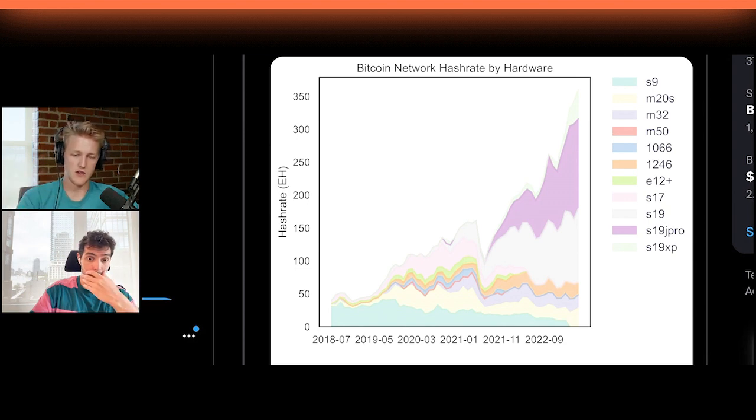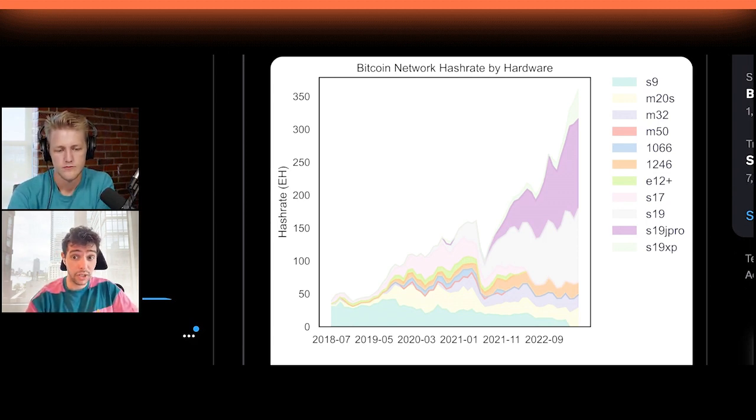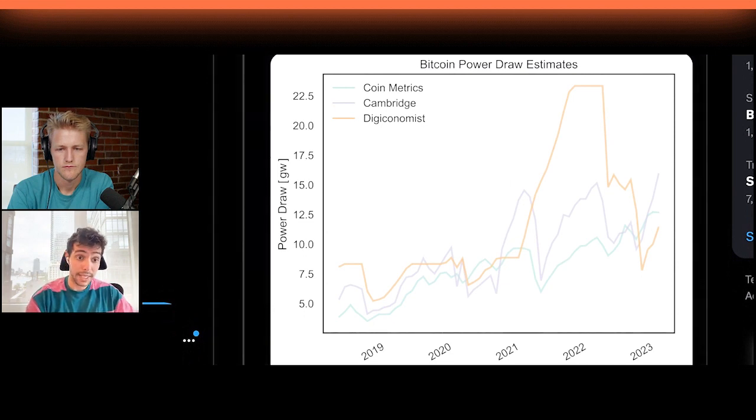The big takeaway for a lot of institutions covering this was that Antminers are dominating the space, which isn't surprising, but I would expect to see a little bit more from some of the other miners. The MicroBT machines are a slightly smaller share than you'd anticipate, but it makes sense — they've historically had manufacturing problems, trouble getting access to foundries in a way that Bitmain really hasn't. Everybody loves using MicroBT machines, but from a supply chain perspective, Bitmain is still very dominant.